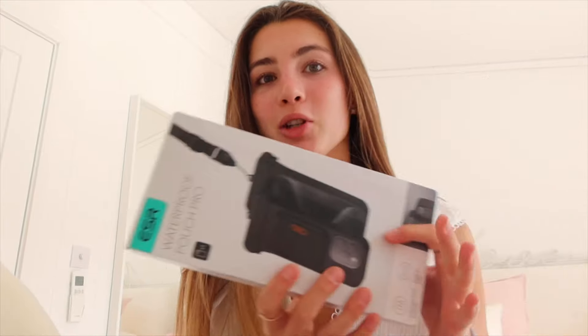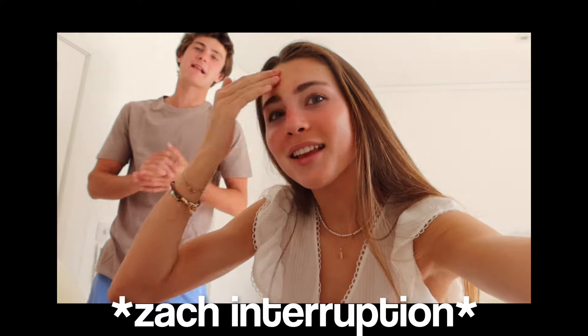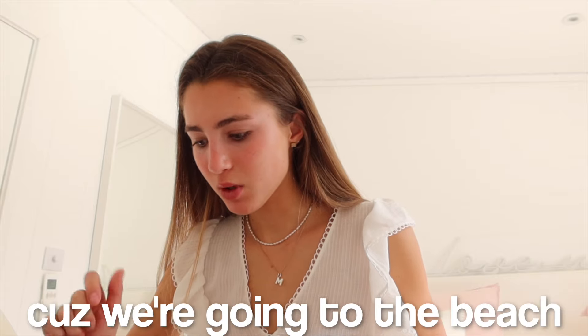We're going out on the boat today and I'm going to be trying my new ESR waterproof phone case. I'm so excited to get really cute videos and pictures underwater, so I'm going to talk to you guys all about it in a little bit. Going on some sunscreen — there you go. Welcome back to the new vlog!